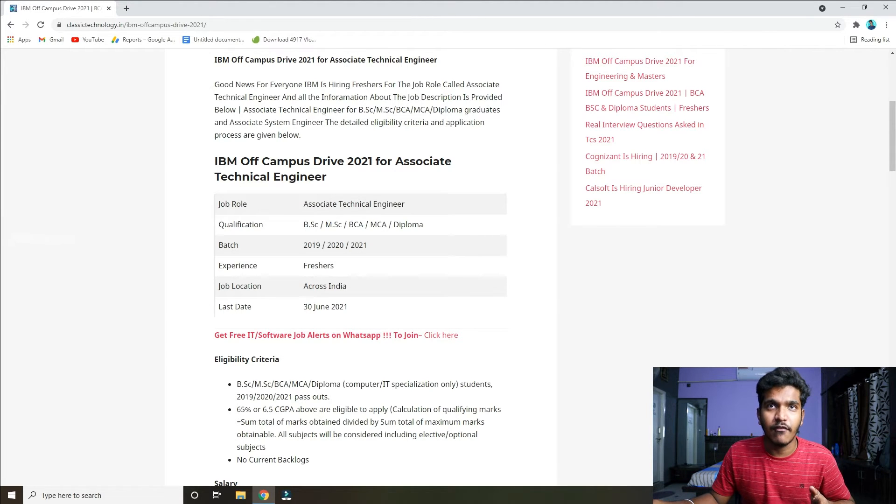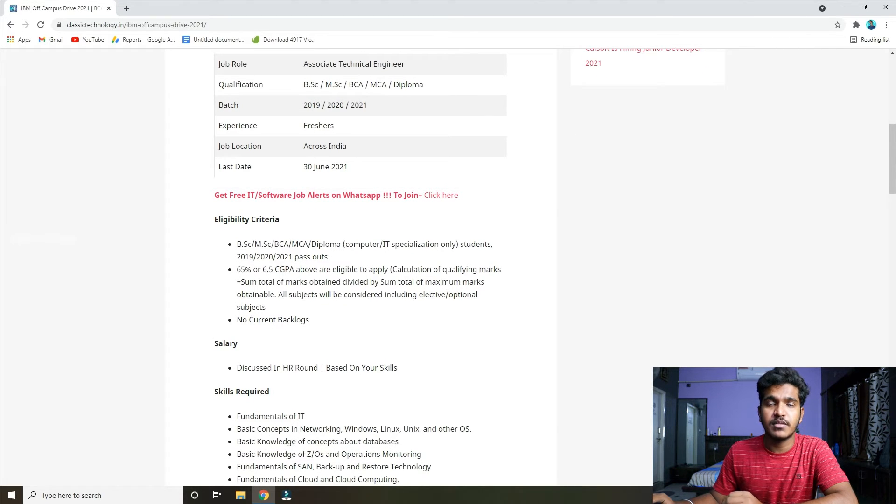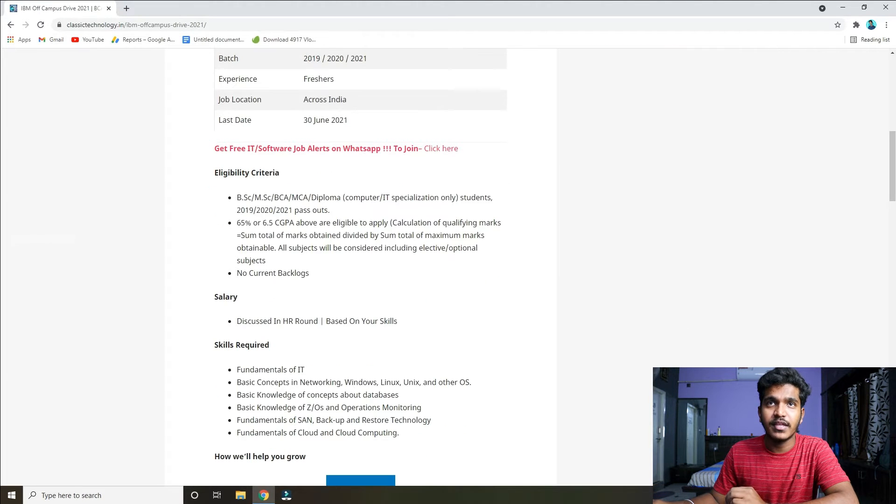The batch is 2019-20-21, so pass-out students of this batch can apply. This is a fresher opportunity. The job location is across India — full India. And the last day to apply is 30th June.